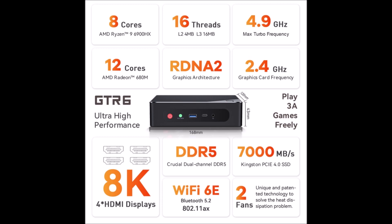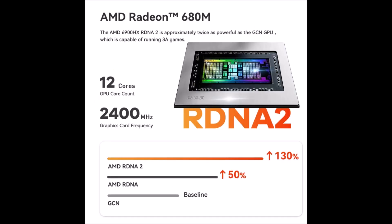Just take a look at these specifications. You have 8 cores and 16 threads running at 4.9 GHz maximum turbo frequency. The GPU is an AMD Radeon 680M with 12 cores and uses the RDNA2 graphics architecture at 2.4 GHz graphics card frequency.